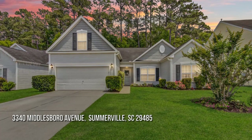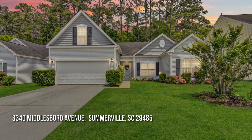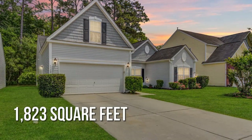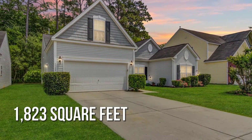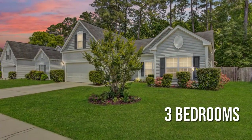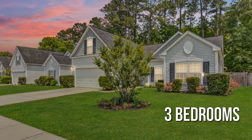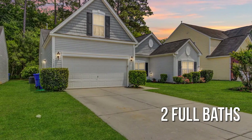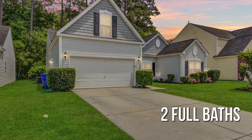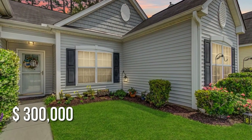Looking for that one-of-a-kind property? This lovely property offers over 1,800 square feet of living space, featuring three bedrooms and two full bathrooms. This property is currently listed for $300,000.